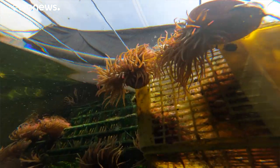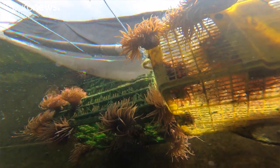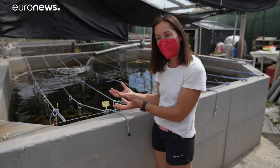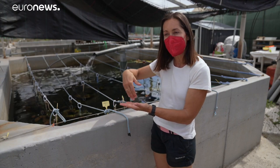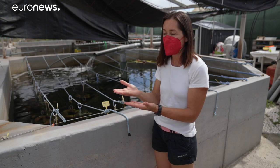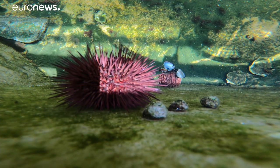Our main objective is the anemone, but we could also add herbivorous species that will eat algae growing on the walls and on the bottom of the tank. For example, we have sea urchins and snails.